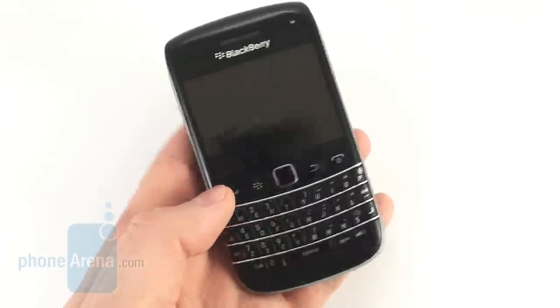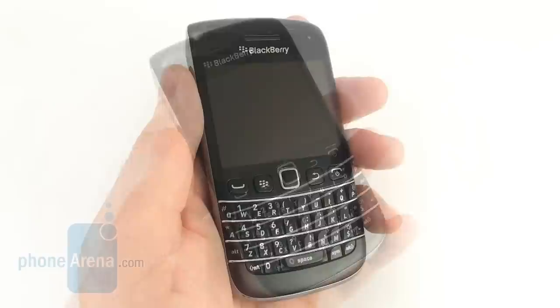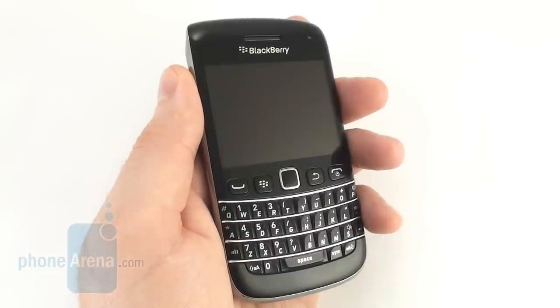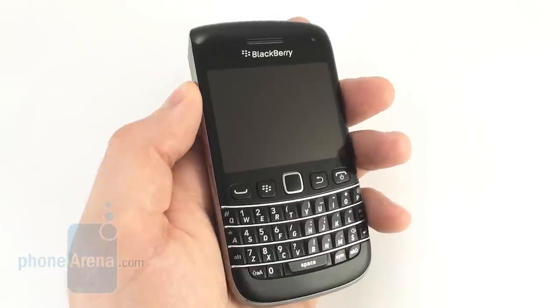It runs on BlackBerry OS 7 and it is powered by a 1GHz single-core processor. The Bolt 9790 looks and feels like a premium device thanks to its solid construction and the premium materials it is made out of.